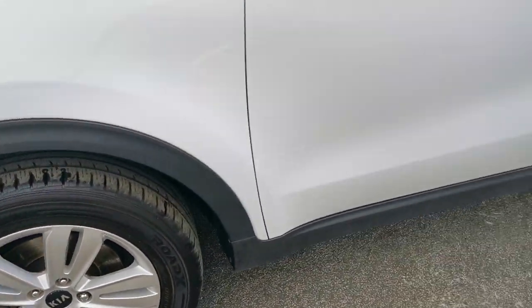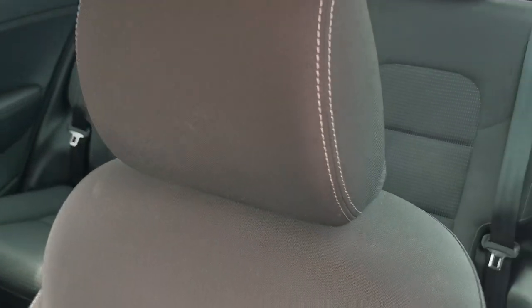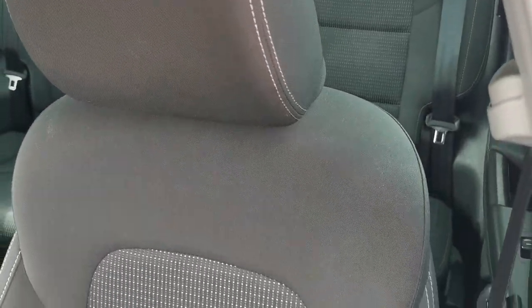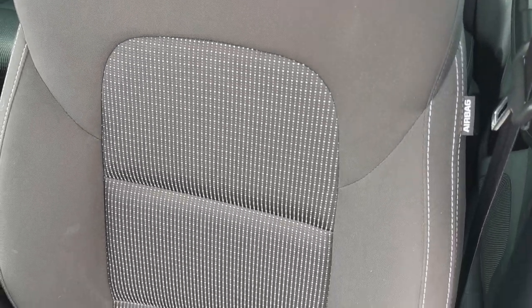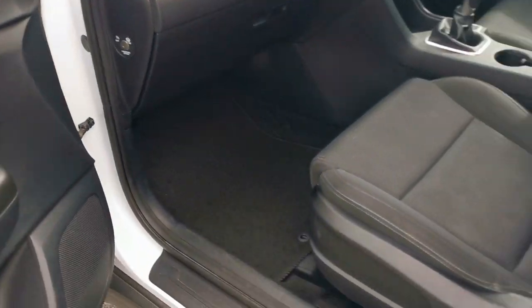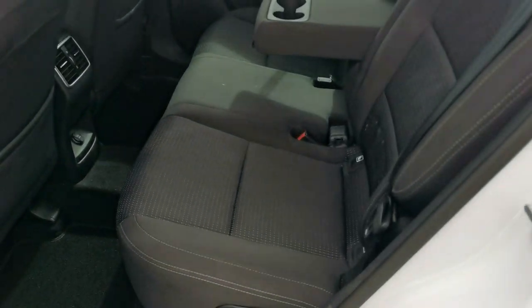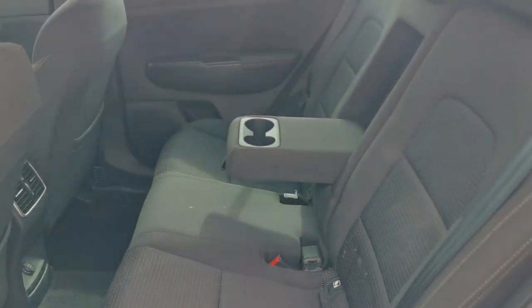Inside the car you've got the charcoal grey cloth upholstery with polka dot patterned centre panels. Moving to the rear passenger area, in the rear of the car you've got room for 3 passengers.